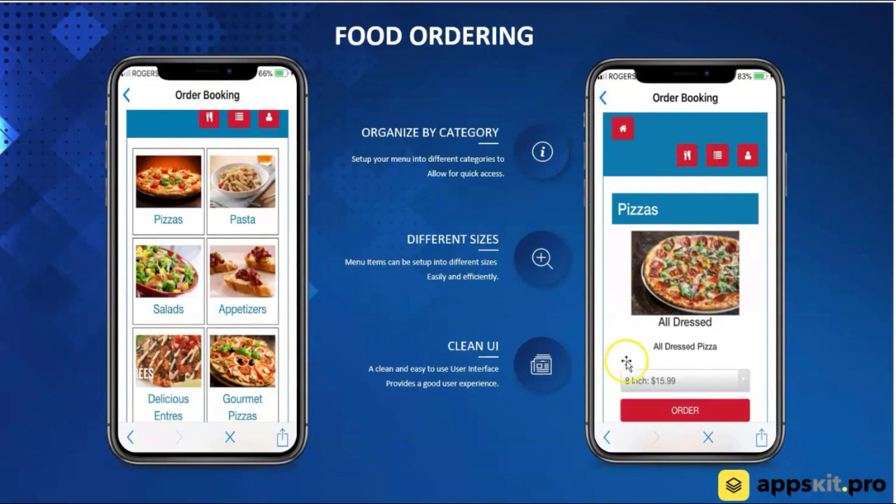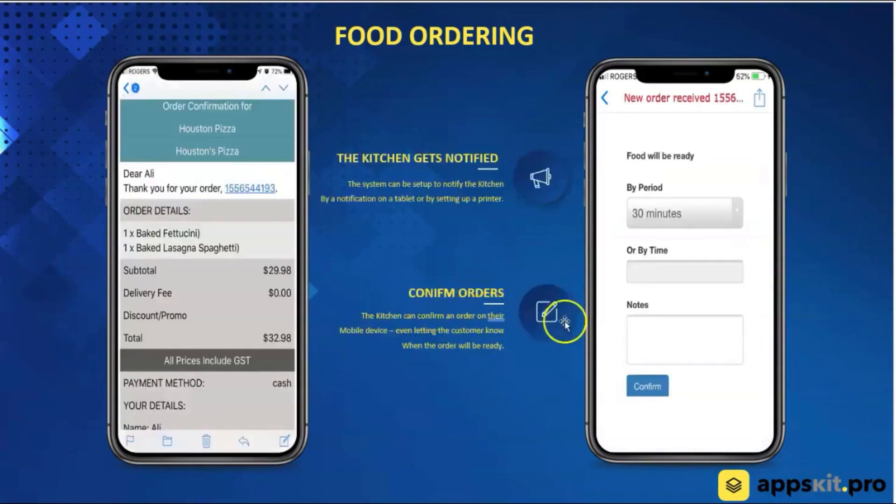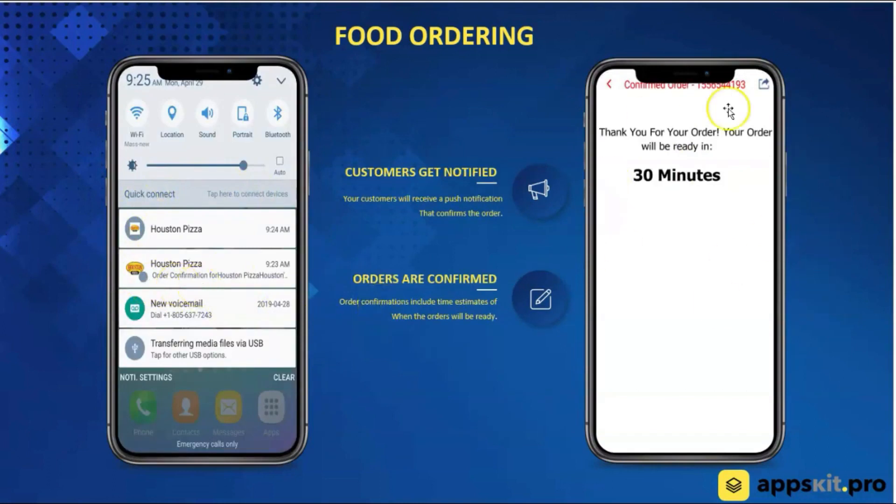Here's the categories — you're able to pick a category like pizza, choose different sizes, customize it, and send an order right through the app. You're able to pay for it right through the app. The kitchen gets a push notification, and they can also set up a receipt printer. They get the order details, confirm the order, and then the customer gets a push notification that the order is confirmed and will be ready in 30 minutes. As a small business owner, you can provide a mobile app to them for $1,500, $2,000, $3,000 — really pennies on the dollar compared to what Domino's paid.